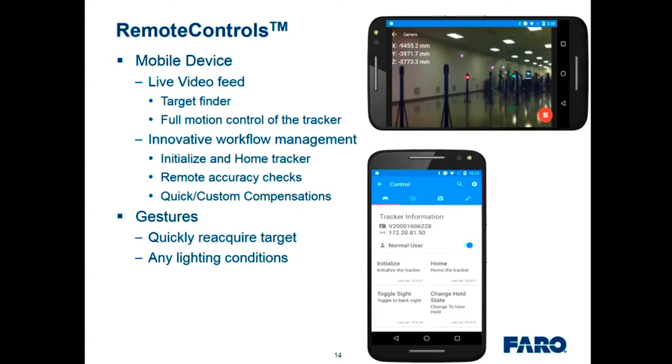Part of the remote controls capability is gestures, which allow you to quickly reacquire the target. As long as the target is within the 50-degree field of view, a simple gesture causes the tracker to drive to your target and lock on. You can easily move within the measurement volume without tracking the beam along with you — just look back at the tracker, wave, and it comes to find you. This now works in any lighting conditions, including bright sunlight or dark conditions.